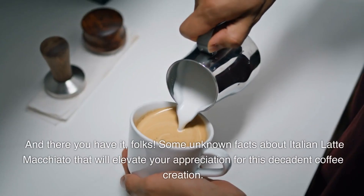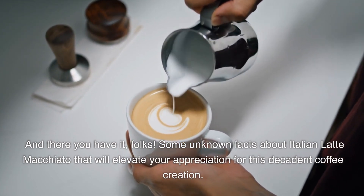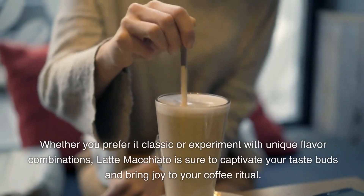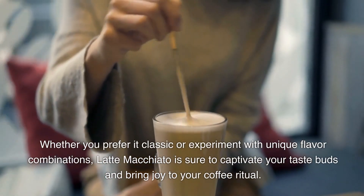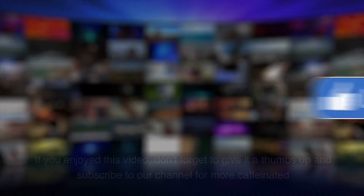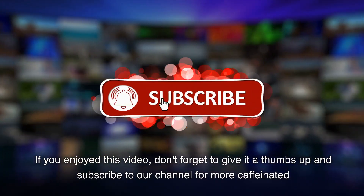And there you have it, folks! Some unknown facts about Italian latte macchiato that will elevate your appreciation for this decadent coffee creation. Whether you prefer it classic or experiment with unique flavor combinations, latte macchiato is sure to captivate your taste buds and bring joy to your coffee ritual. If you enjoyed this video, don't forget to give it a thumbs up and subscribe to our channel for more caffeinated content.